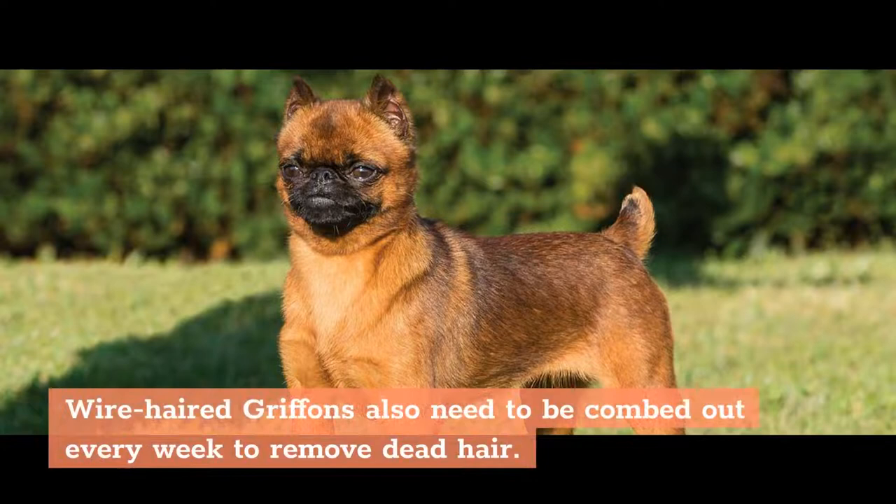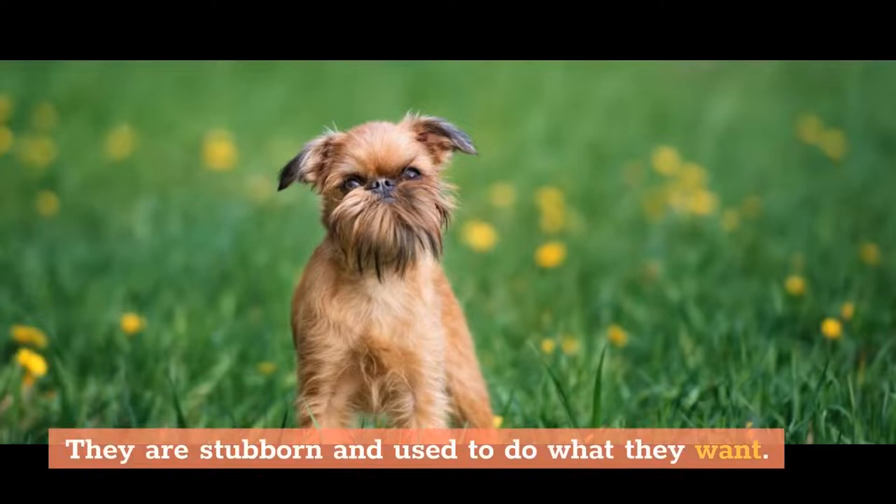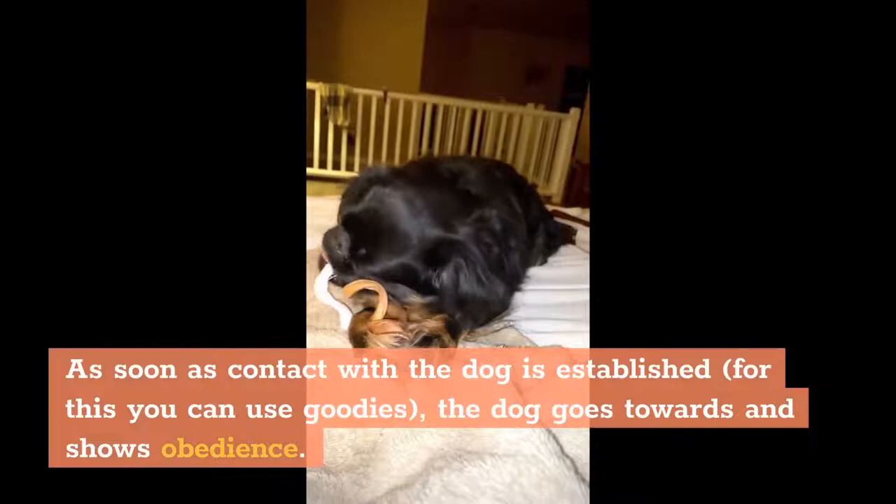Fact 5: Training and Education. Learning can be a daunting task when it comes to Griffins. They are stubborn and used to doing what they want. Even the process of leash training can turn into a real test. As a rule, learning problems occur at the initial stage. Once contact with the dog is established — using treats can help — the dog becomes more cooperative and shows obedience.